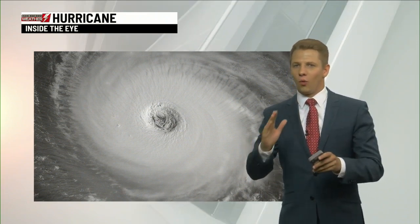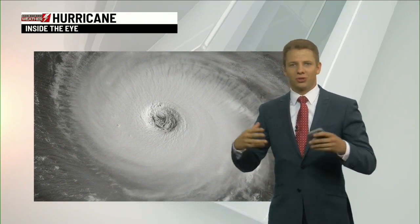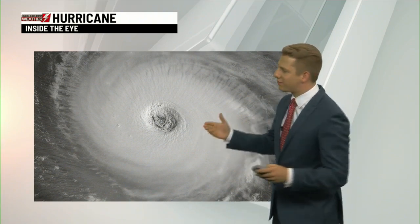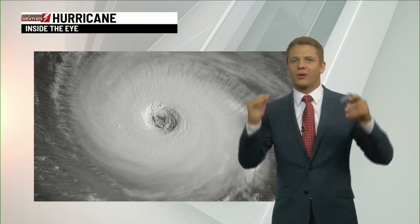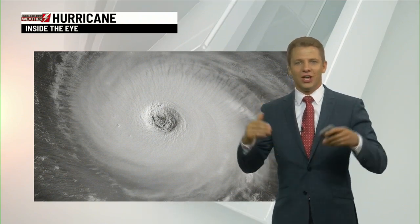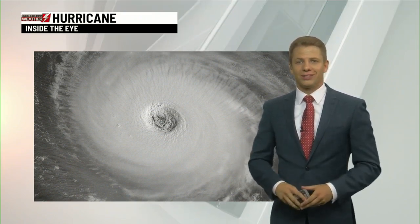So if it did pass over, what would happen when that eye wall comes through? That's the worst of it. Then everything would calm down, the sky would clear out a little bit, but then on the other end of that, the second part of the eye wall would come back through. So everything would ramp back up again. But right in the middle of that hurricane, because that air is sinking, we get a nice break — any thunderstorms, any rain, and things start to quiet down.